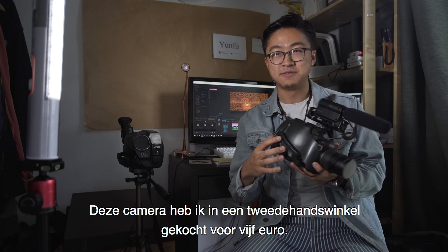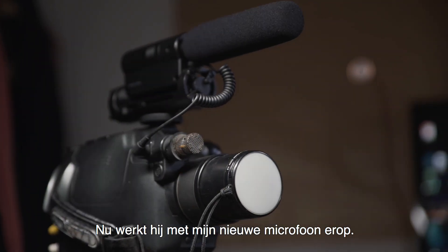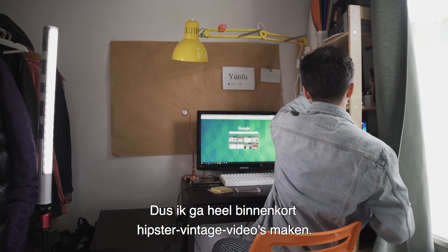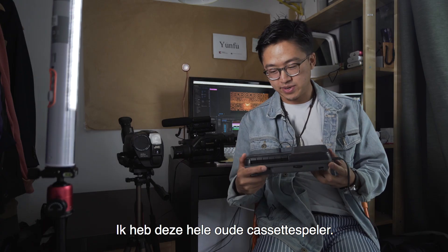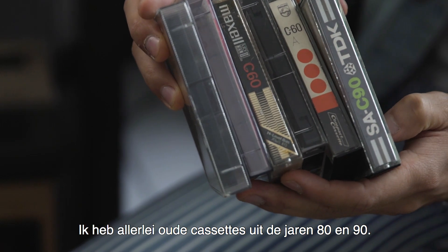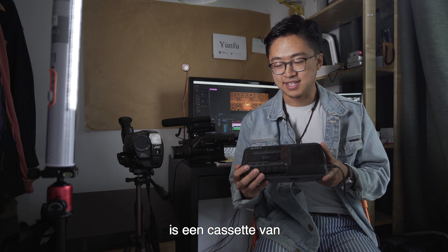I bought this camera from a thrift shop for five pounds, and now it's working with my new microphone — I'm going to be producing some hipster vintage videos very soon. I have this really vintage cassette player and some vintage cassettes from the 80s and 90s.